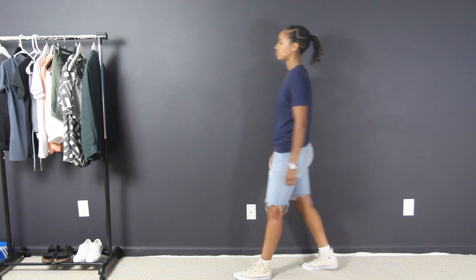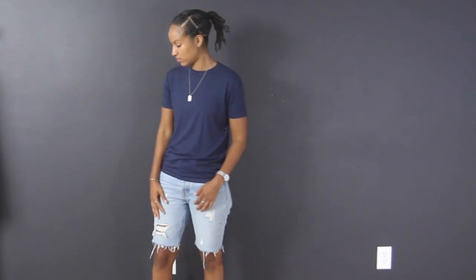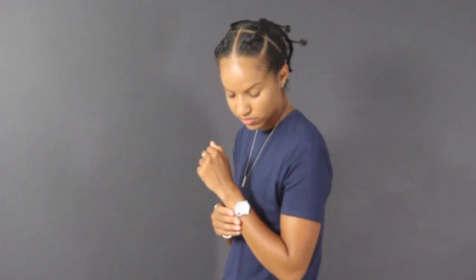Next is a variation of outfit number 1. This is also a crew neck t-shirt with some denim shorts, but this time the shirt is from a brand called Essentials and the shorts are from the women's section of Levi's. Around my neck I've got a dog tag chain from Things Remembered, and on my wrists I've got a watch from the women's section of H&M.